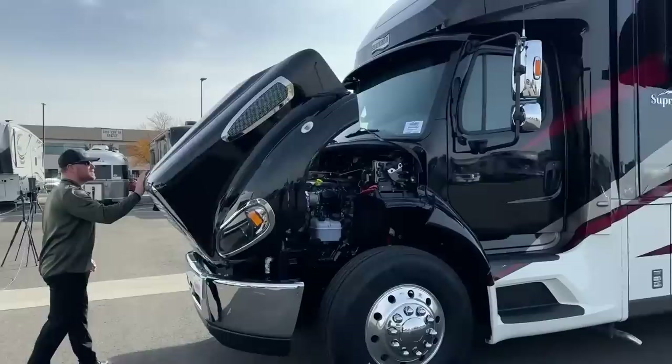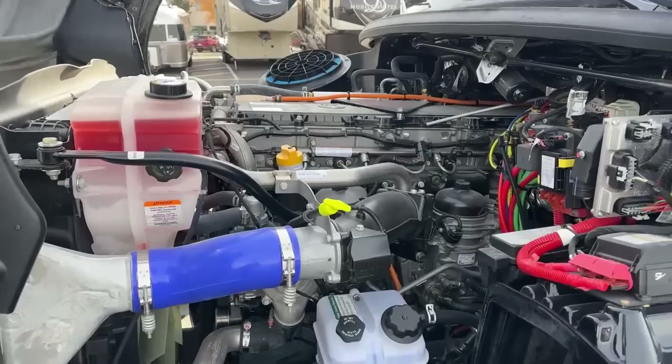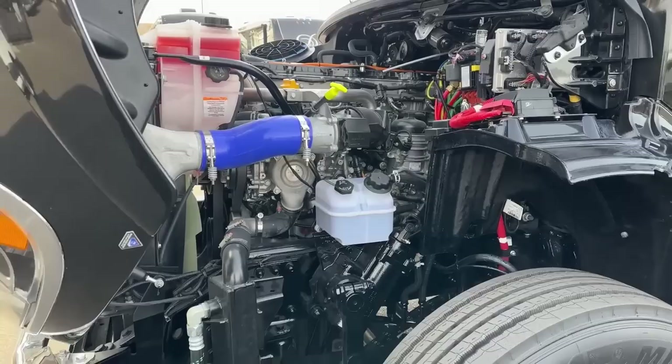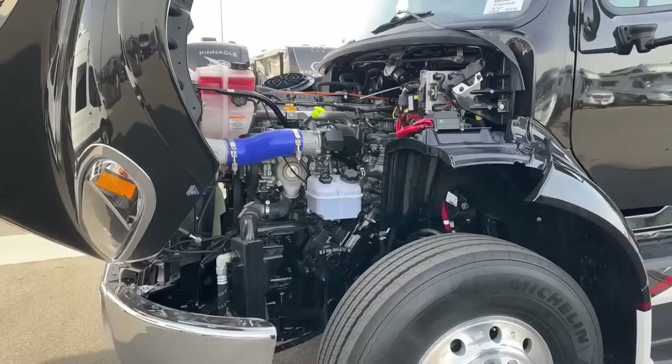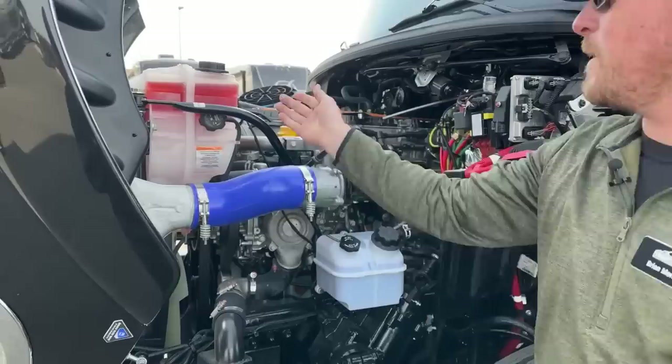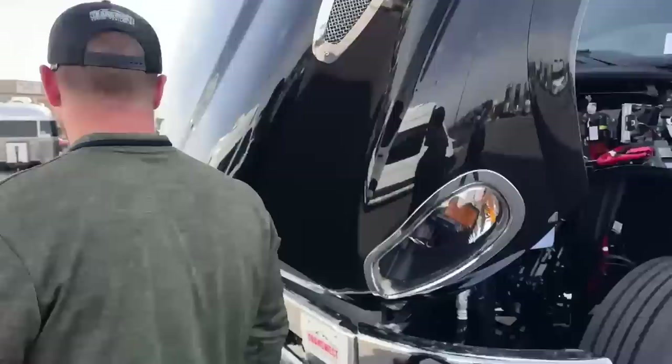The Newmar Supreme Air is powered by a DD13 — that is a 12.8-liter Detroit Diesel which produces 505 horsepower and 1,850 foot-pounds of torque. On the back side of that we've got an Allison 4000 TRV transmission — a six-speed automatic. What I love about the Freightliner chassis is all maintenance items are very easy to access. Right here we can check power steering fluid, engine oil dipstick, engine oil fill, coolant in that big reservoir, and we'll go around to the other side for windshield washer fluid.